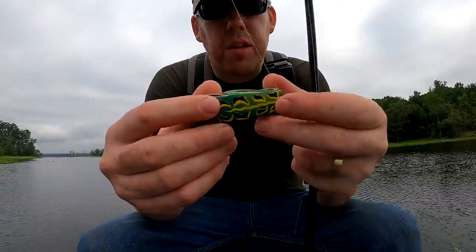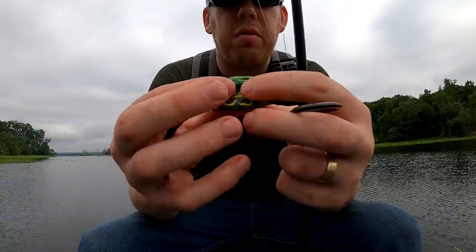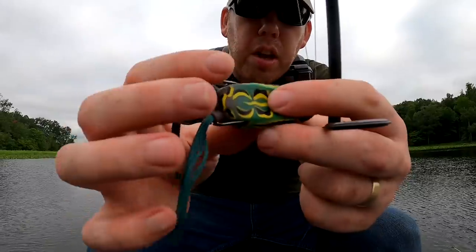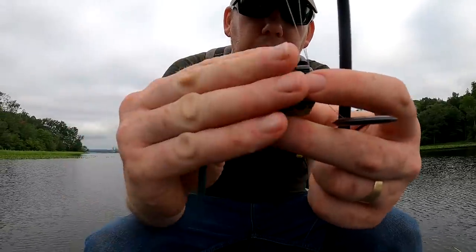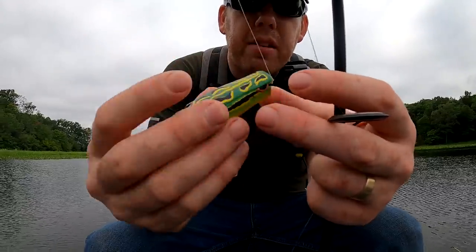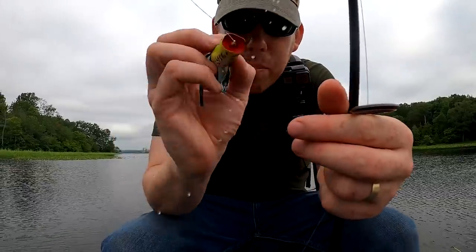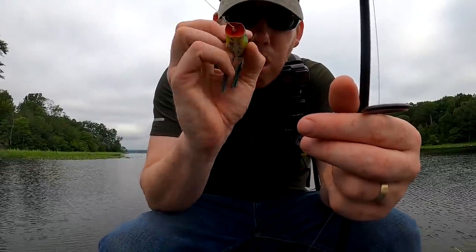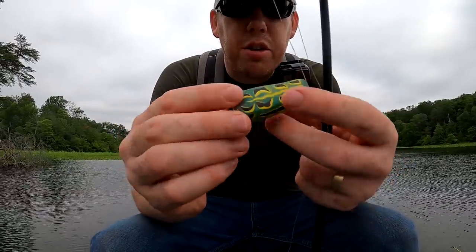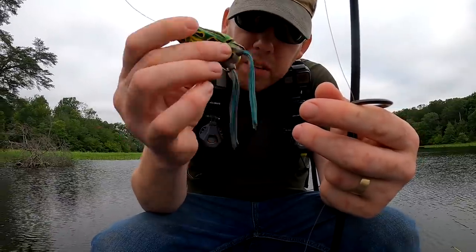Let me show you this frog we're using. This is made by Spro — it's a rubber frog, nice and buoyant, and you can see it's weedless like almost any good frog is. The hook points are bent up and close against the body, so when the fish bites it they'll get hooked, but when you're dragging it through the pads they don't get snagged up. It's got little tassels and a cup on the mouth that makes a nice splashing plunk sound when you drag it through the water. Just watch that occasionally these things get chewed up and get holes in them, and they fill up with water and then they don't float as well. Classic lure — topwater frogs.